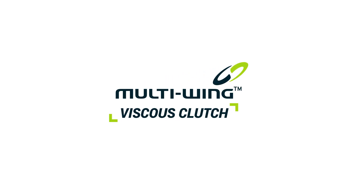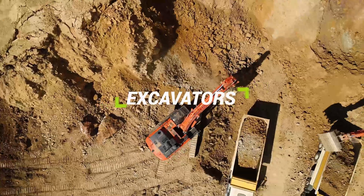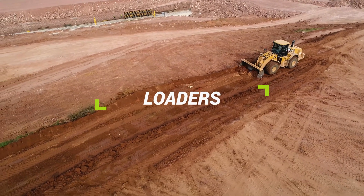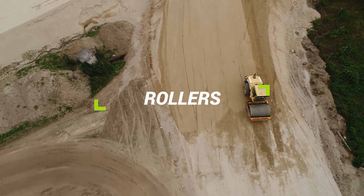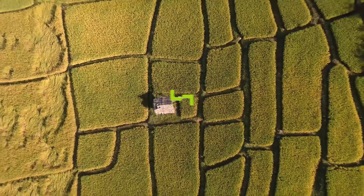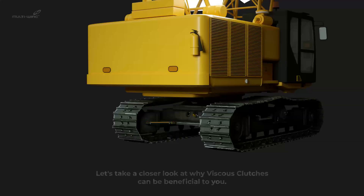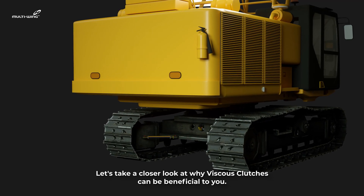Hello, we are Multi-Wing and we'd like to show you our viscous clutch solution, which can be used, for example, in excavators, loaders, rollers, dumpers, and many more. Let's take a closer look at why viscous clutches can be beneficial to you.